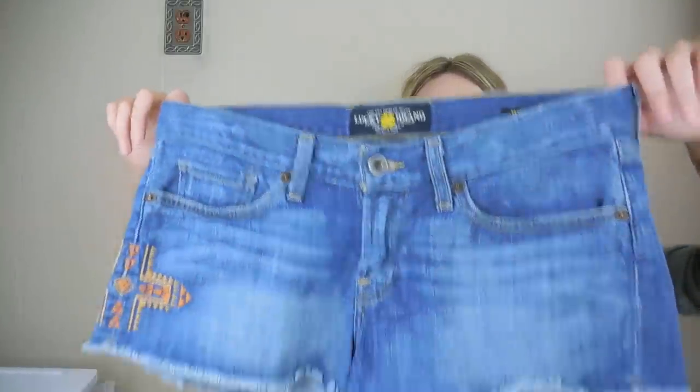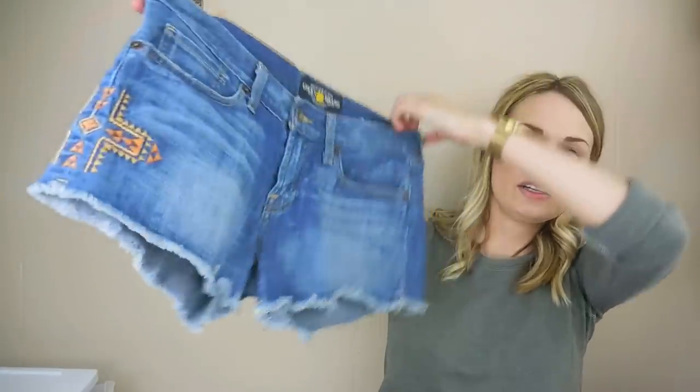Lucky Brand shorts — the Riley shorts, size 26, with some embroidery on the sides.